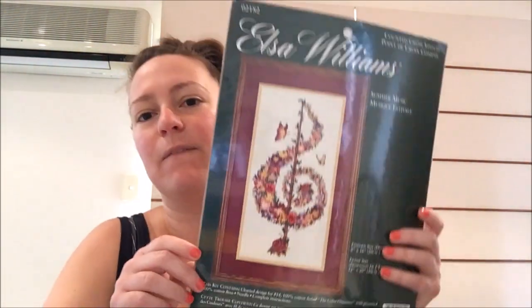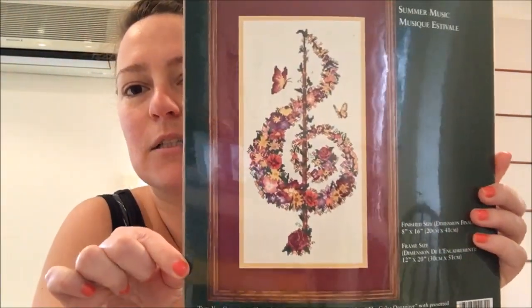The finished size is 8 inches by 16. I'll hopefully get to that one soon — it's very beautiful. That's the first one in my stash that I really love and haven't got to yet, and it's by Elsa Williams.